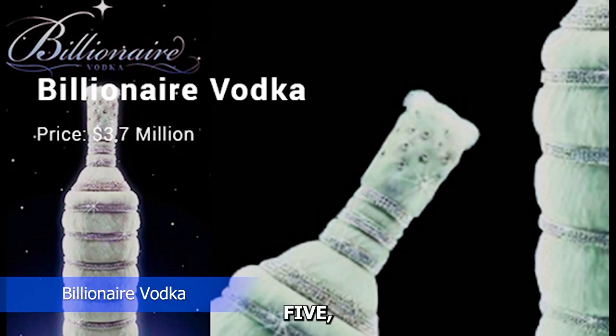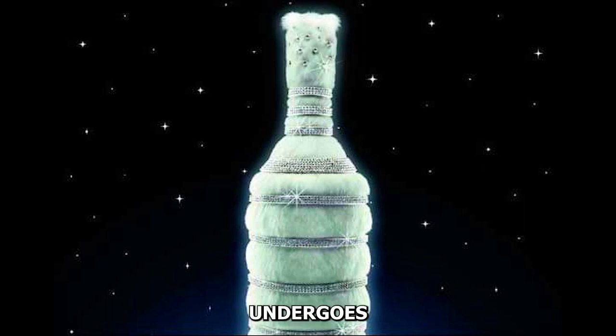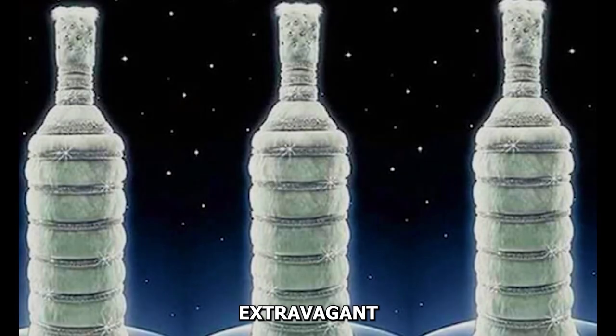Number five: Billionaire Vodka. As the name suggests, Billionaire Vodka is designed for the elite. Crafted in England, it undergoes filtration through ice and Nordic birch charcoal. The extravagant presentation, adorned with platinum, rhodium, and diamonds, solidifies its status as a symbol of luxury.